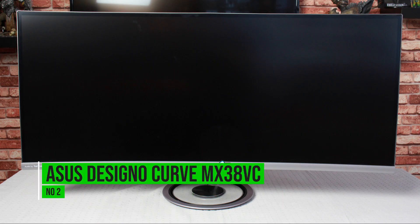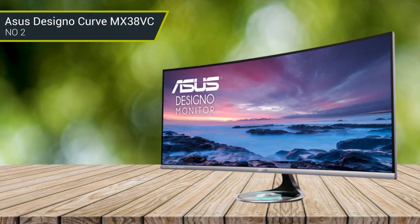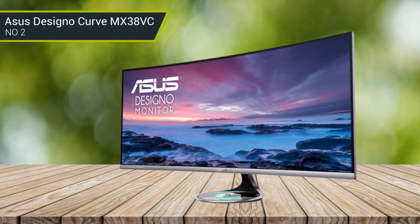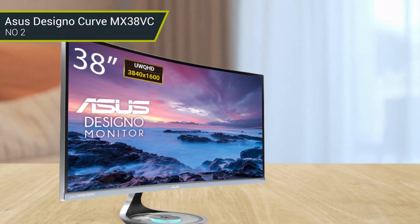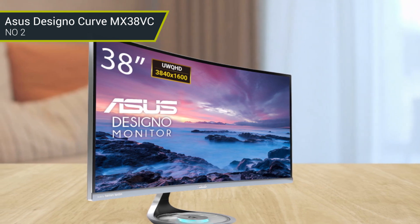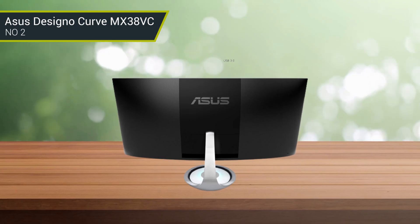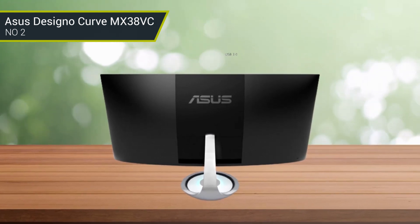Number 2: ASUS Designo Curve MX38VC. The ASUS Designo Curve MX38VC is an ideal monitor for business use. Its ultra-wide 38-inch screen provides an expansive workspace, and its 4K resolution ensures that all your documents and presentations are displayed with stunning clarity. With its EyeCare technology, the monitor reduces eye fatigue and strain, allowing you to work longer and more comfortably. The advanced audio system features 2W integrated speakers with Harman Kardon technology, further enhancing the user experience. Whether you are a designer, businessman, or creative professional, the ASUS Designo Curve MX38VC is the perfect monitor.